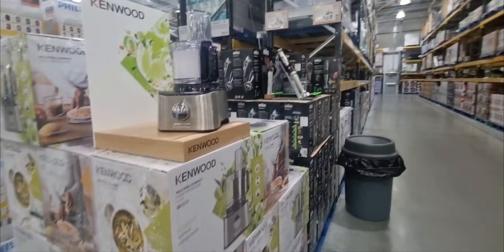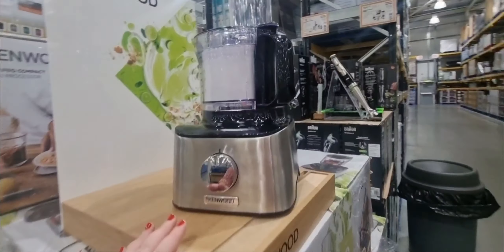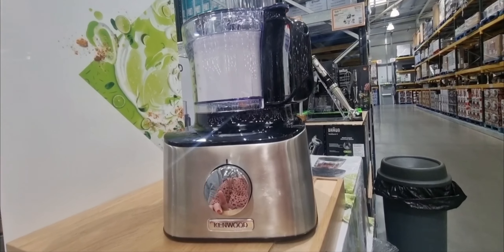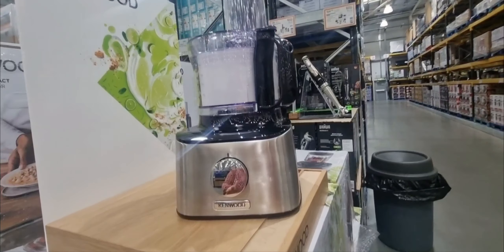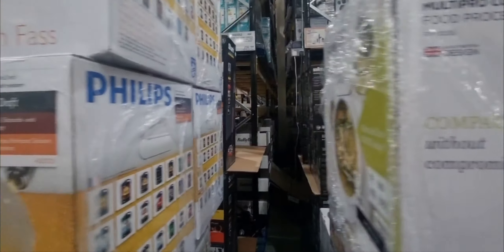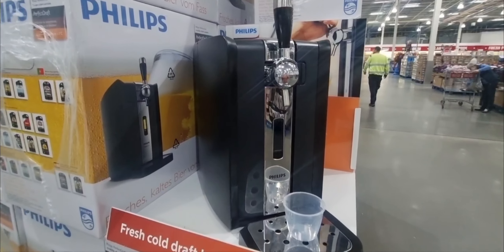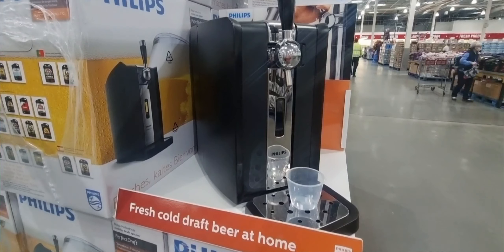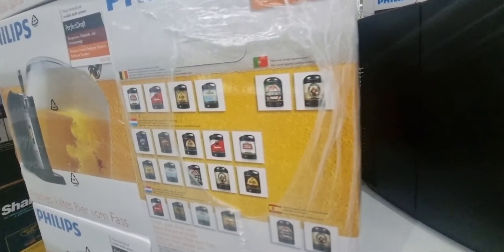And then the best thing about Costco is of course all the electrical aisle — these are good Christmas gifts. This Kenwood food processor is currently on sale for $64.99 excluding VAT, and I think that's quite a cool Christmas gift. I like big electrical equipment for Christmas, like slow cookers and stuff. You can also get this Philips Perfect Draft Home Beer Draft System for £215.98 — so you can brew your own beer. Something very different — I've not seen that before.